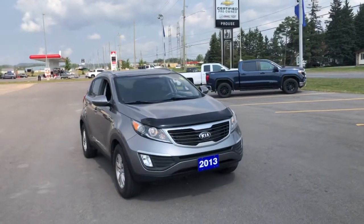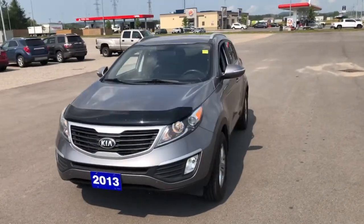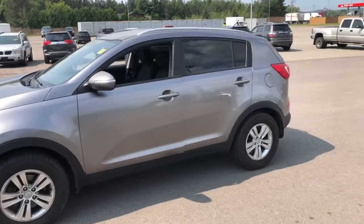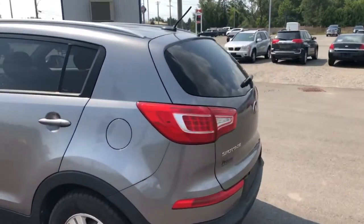Stock number 11536A is this 2013 Kia Sportage, and what a great compact SUV this is. Of course you are going to get great fuel efficiency with this, easy to park, easy to maneuver around.